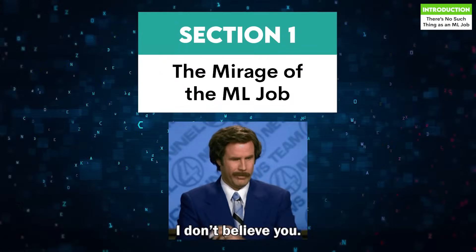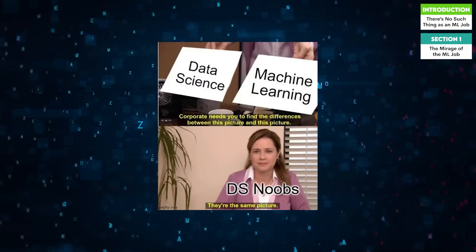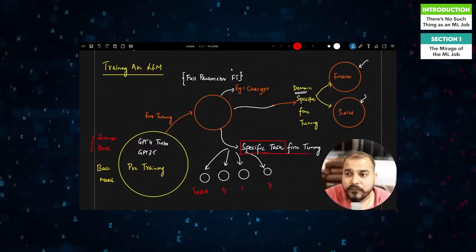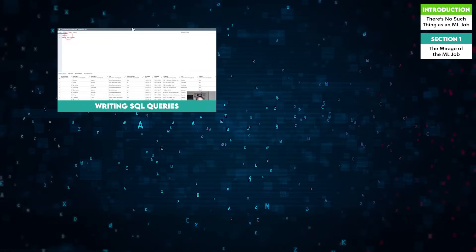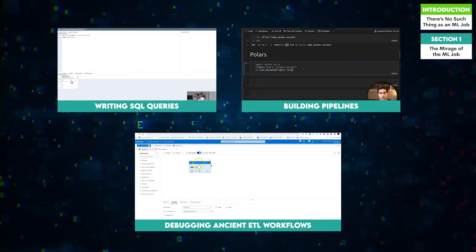Let's get one thing straight: most ML jobs are not what they seem. Sure, the title says machine learning engineer, but in practice, instead of training neural networks or fine-tuning transformers, you're likely spending most of your time cleaning messy datasets, writing SQL queries, building pipelines, and debugging ancient ETL workflows.